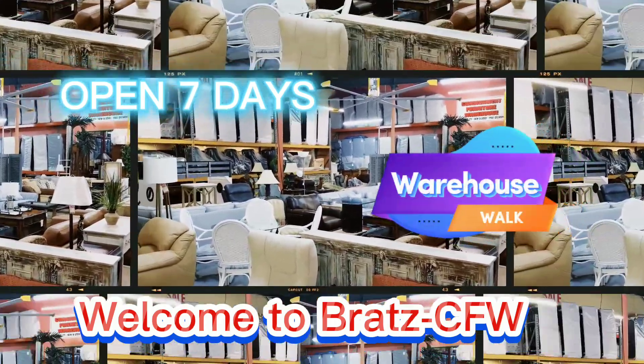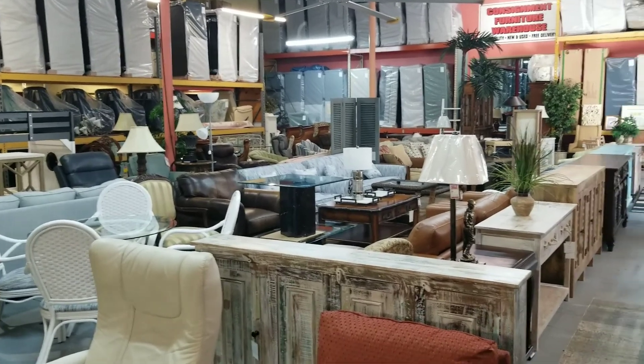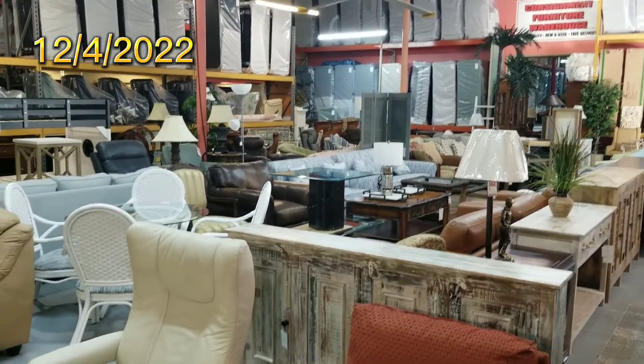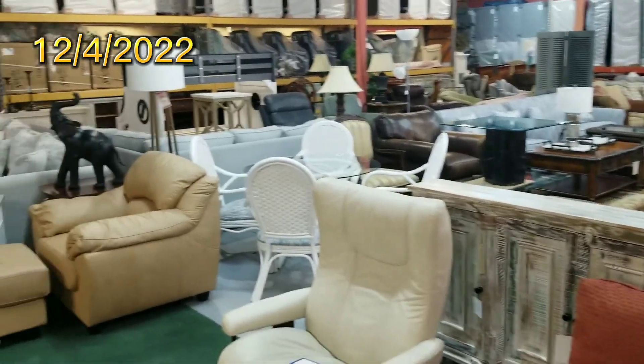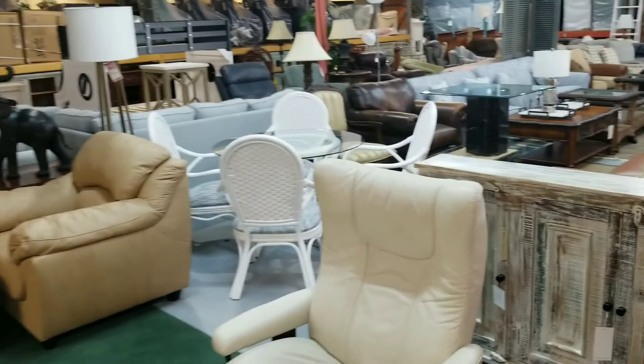Welcome to Brotz Consignment Furniture Warehouse. I'm your man Bill Rotz. I got a good one for you today. I'm going to go around and see what kind of entertainment furniture and recliners we have in the warehouse here today. It's about 20 days till Christmas. I went around in our showroom the other day, but this is stuff I couldn't fit in there. So let's see what we got.